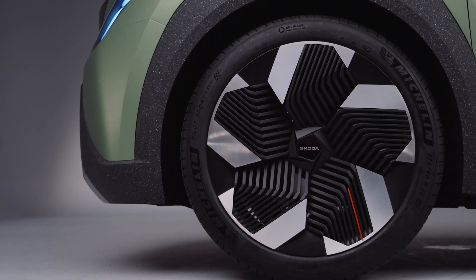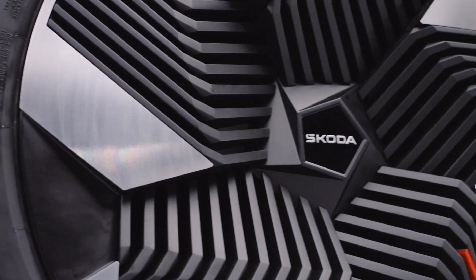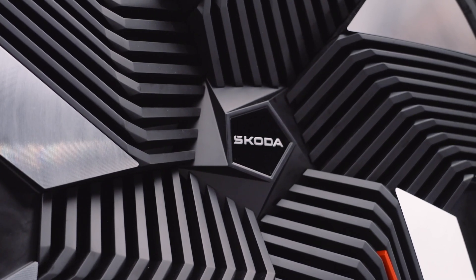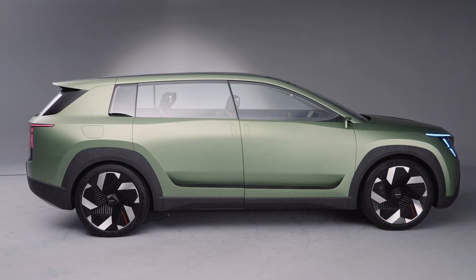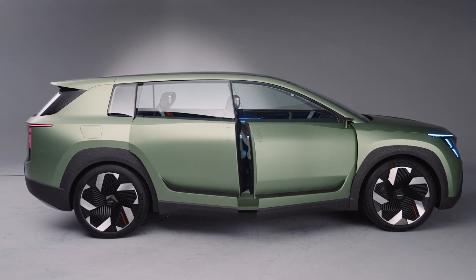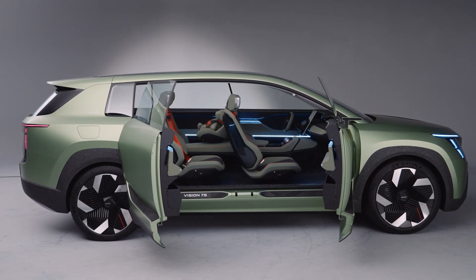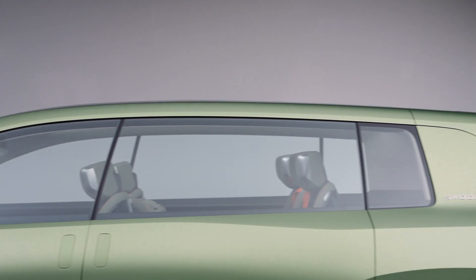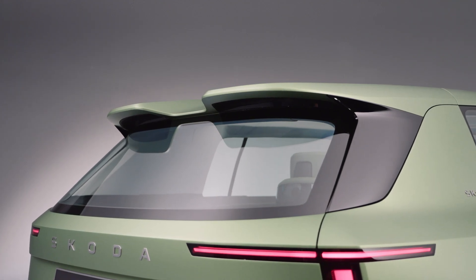The Vision 7S is sitting on 22-inch alloys — aerodynamically optimized rims that are almost completely closed. Additional air outlets are positioned between the wheel arches and above the side skirts. This acts as running boards for the portal doors that swing up in opposite directions and also have cover grills. These grills channel the warm air generated from cooling the high voltage battery to the outside. You'll also notice the flat roof line that gently slopes to the rear and merges with a pronounced roof spoiler for high aerodynamic efficiency.